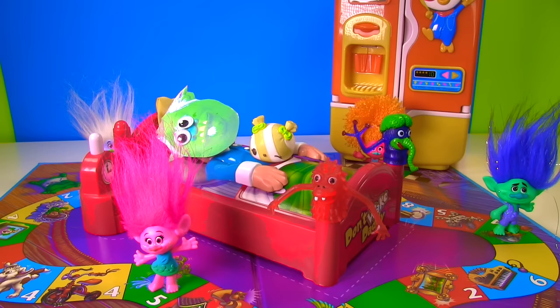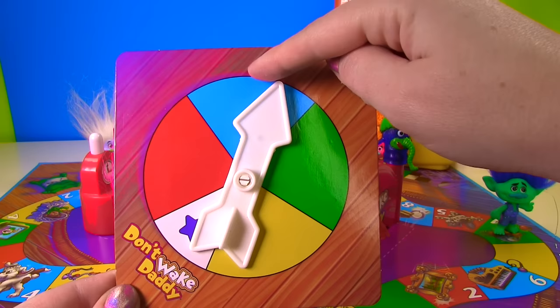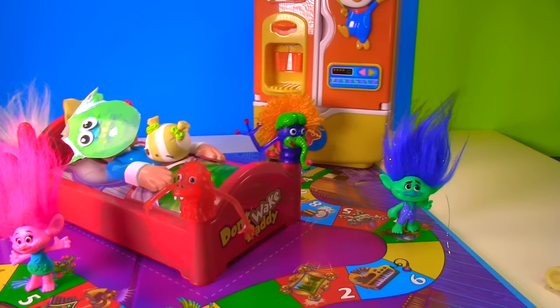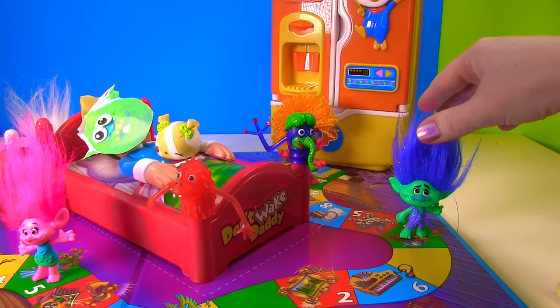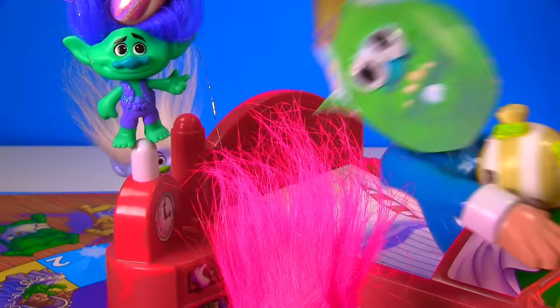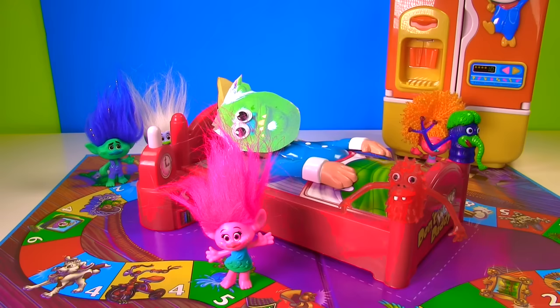This could be the final round! If Branch gets another green then he wins — if he gets any other color he'll still be behind DJ! Alright Branch, let's see what you get! So close to green — look at that! But it is blue! Oh Branch, this is bad news for you — the blue one is eight! That's a lot of pushes on the button! Here we go! One! Two! Whoa — I only made it to two! And now I have to go all the way back to the beginning!